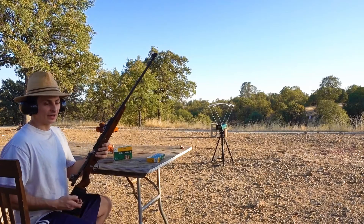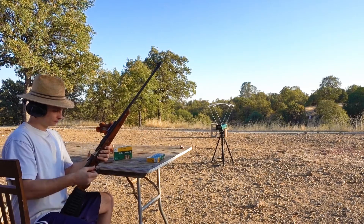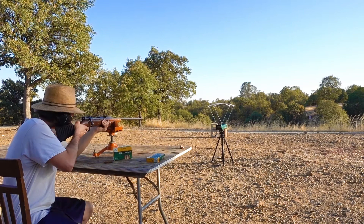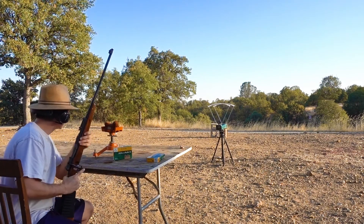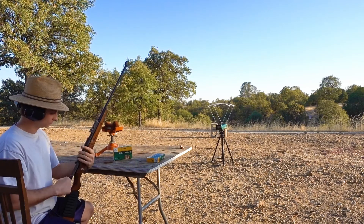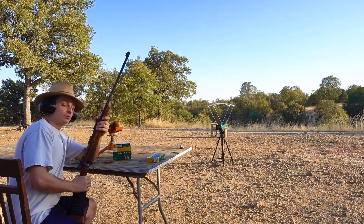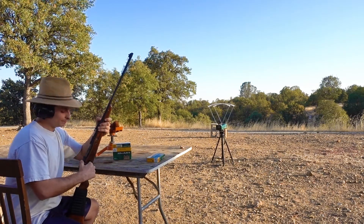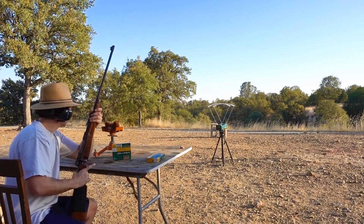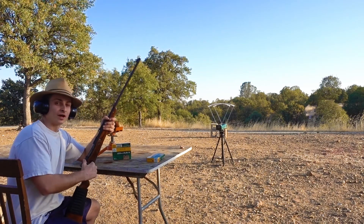First up will be the Kar98A. [Readings:] 2,458 ... 2,539 ... and 2,528.